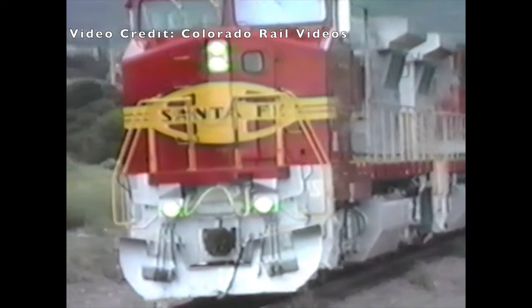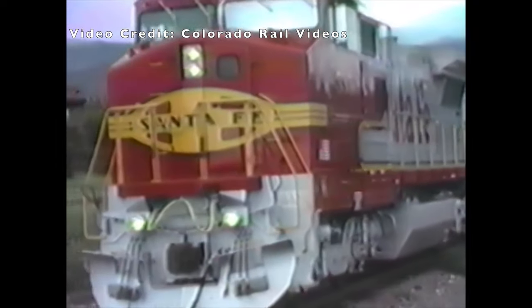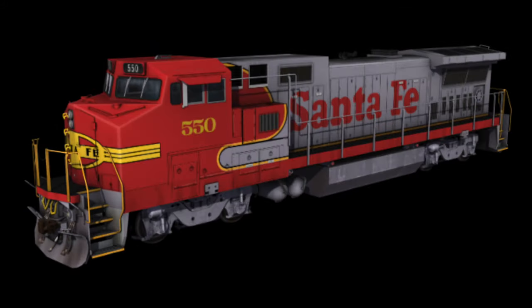Amtrak purchased 83 of these units from GE, numbered 500 to 582. This model became quite popular, as it was one that helped revive the red and silver warbonnet colors.